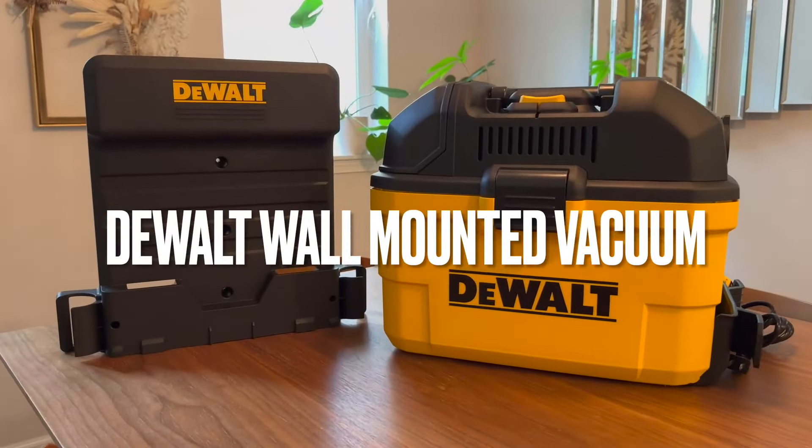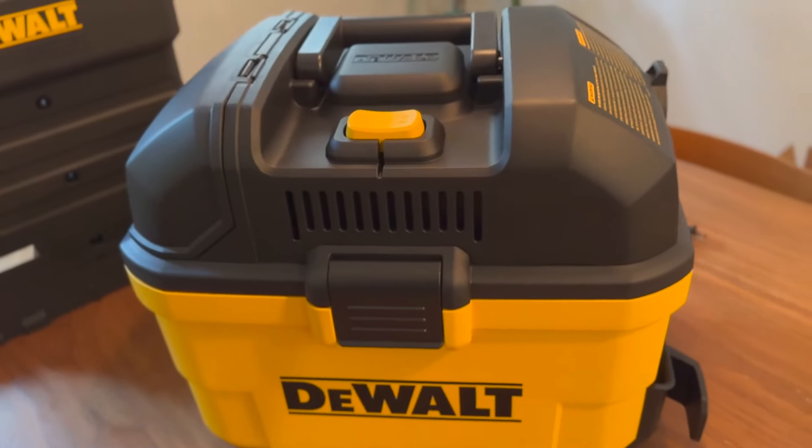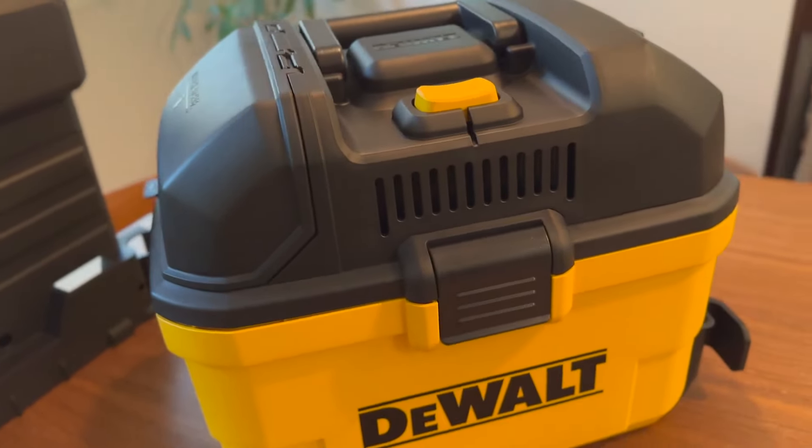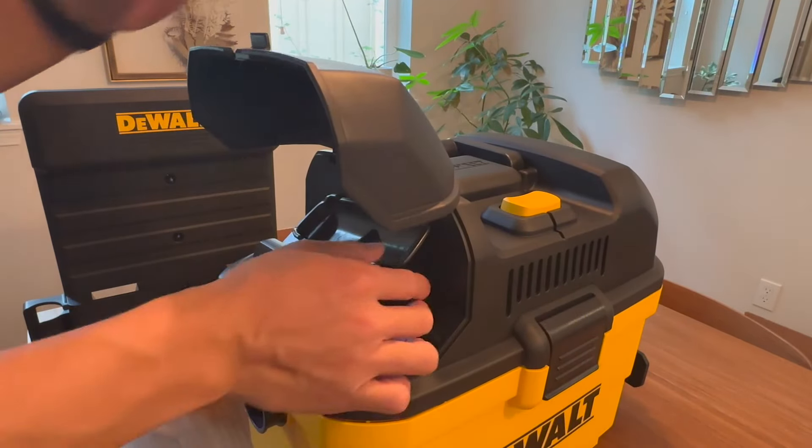Hey guys, here's a look at the DeWalt Portable 6 Gallon Wet Dry Vacuum Cleaner. At the heart of this wall-mounted wet dry vacuum cleaner is a robust 5 peak horsepower motor, offering exceptional suction for even the toughest cleaning tasks.